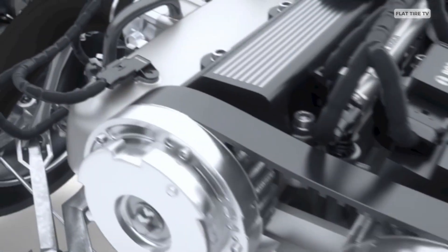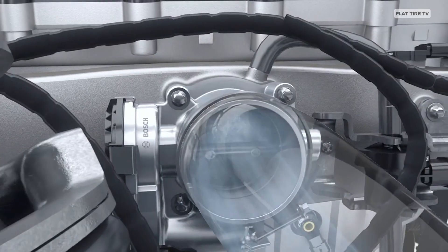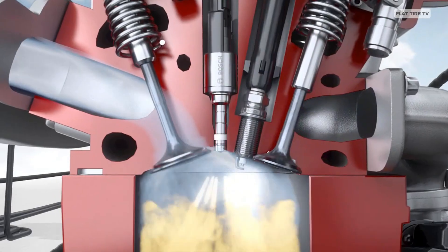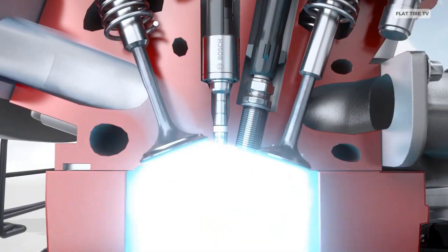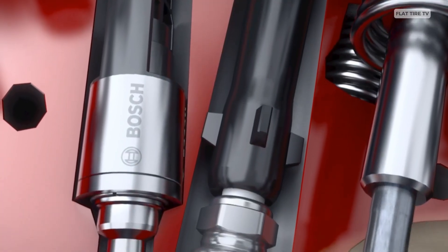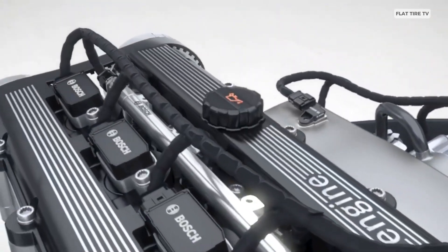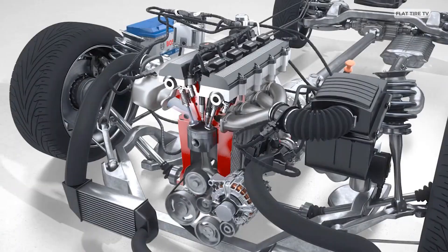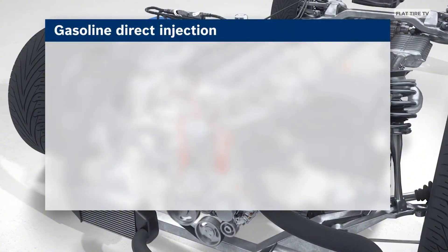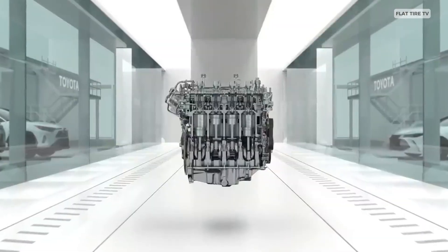Unlike carburetors, electronic fuel injection doesn't rely on basic mechanical principles. It's based on sensors, calculations, and millimetric precision. Essentially, it replaces the carburetor with a series of injectors that spray fuel directly into the airstream entering the engine. What's interesting is not just how it does it, but when and how much — and that's where electronics come into play. A computer, the ECU (engine control unit), gathers real-time data from multiple sensors and instantly adjusts fuel injection to suit every driving condition.